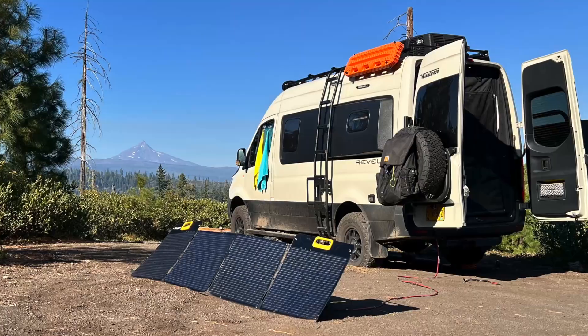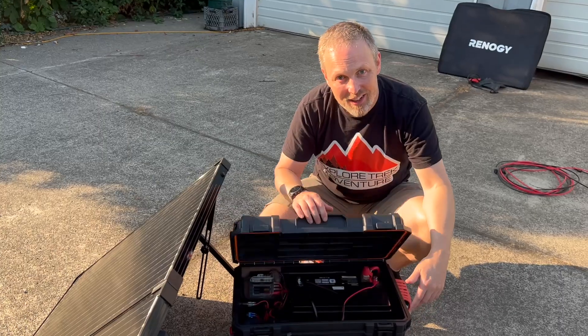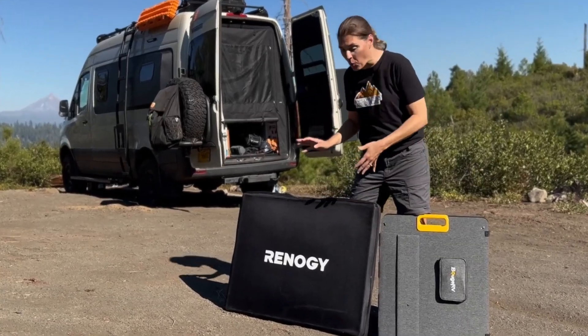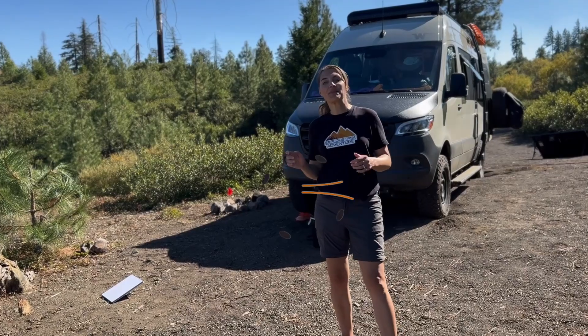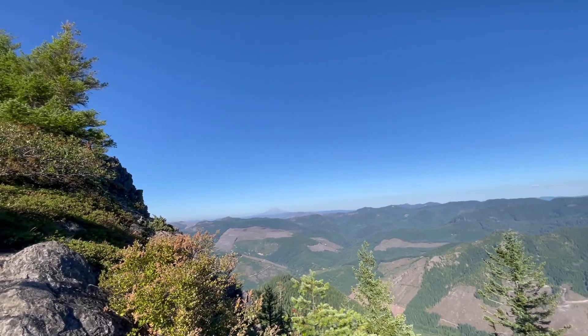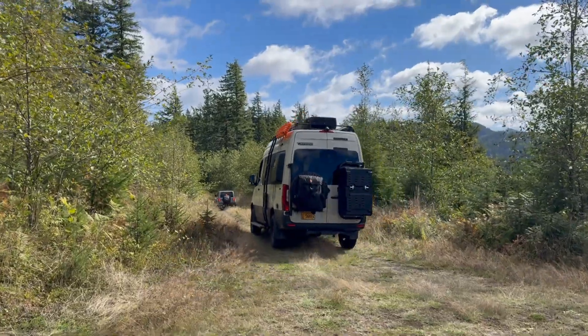If you're looking to add more solar to your van, RV, or power station, we have two solutions for you. We're going to tell you exactly why we would pick one over the other. You've found Explorer Trek Venture with Kelly and Greg — we cover everything camping, from backpacking to adventure vans.